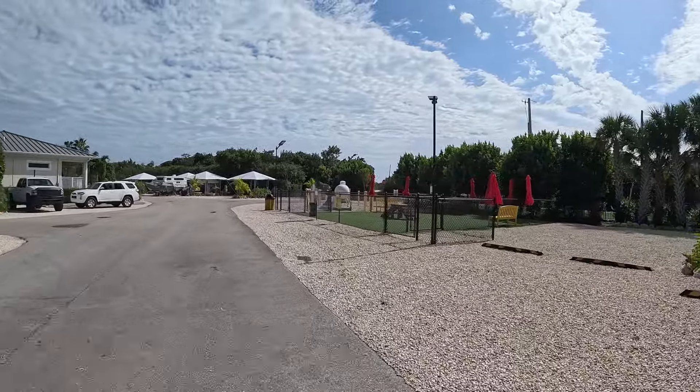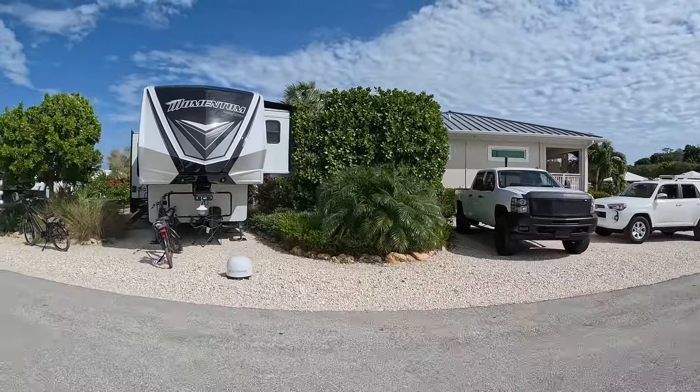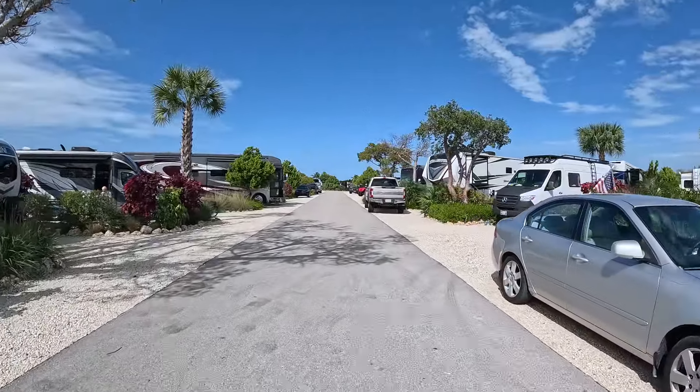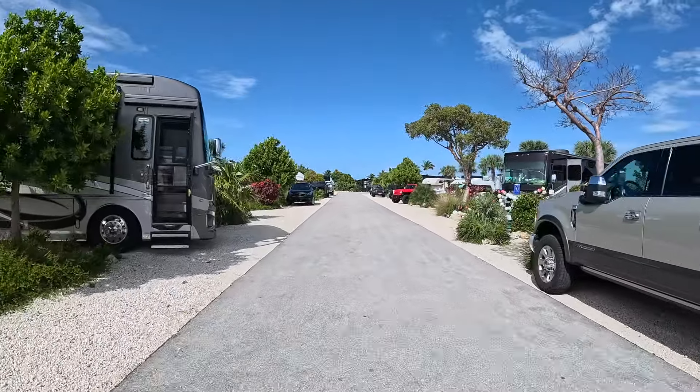Straight ahead you can see the dog park area, and on the other side of that is propane to get refilled. As we make the turn around, you'll see another shower and laundry building, and we'll have sites 601 through 619 on the right.